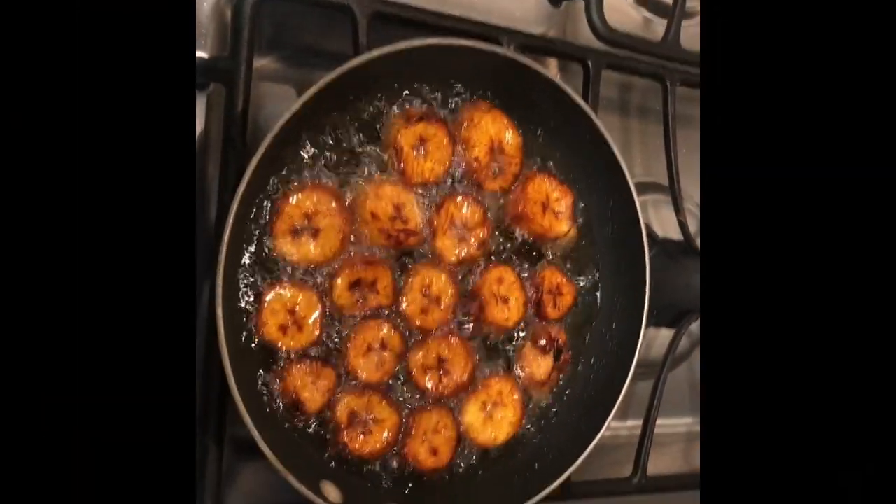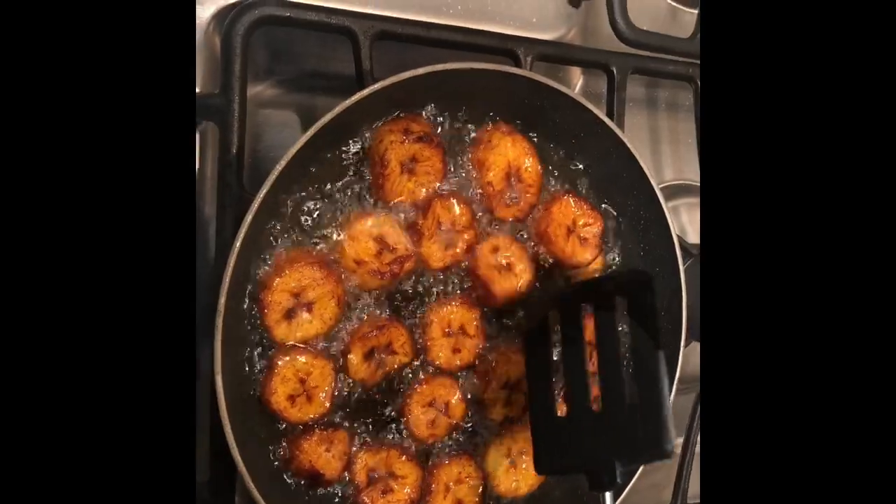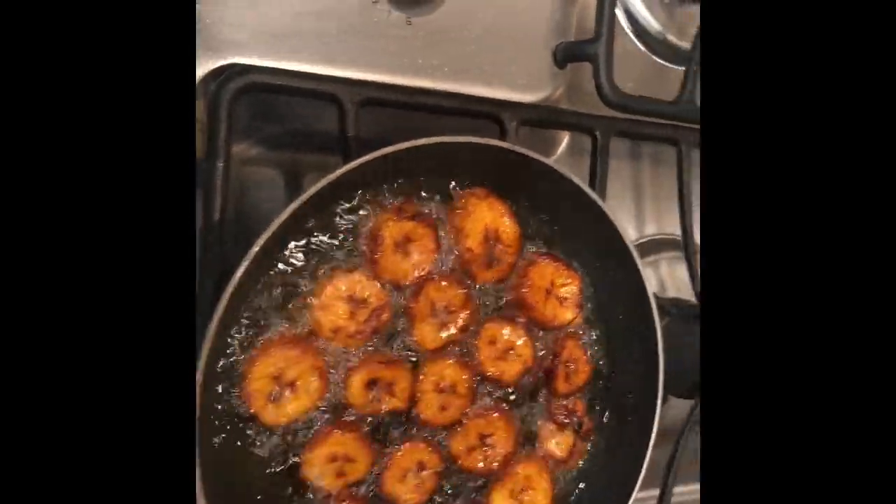So I'm just making some plantains. I thought I would give this a try — I think they look pretty good. Hopefully they taste how they taste from back home. We'll see.